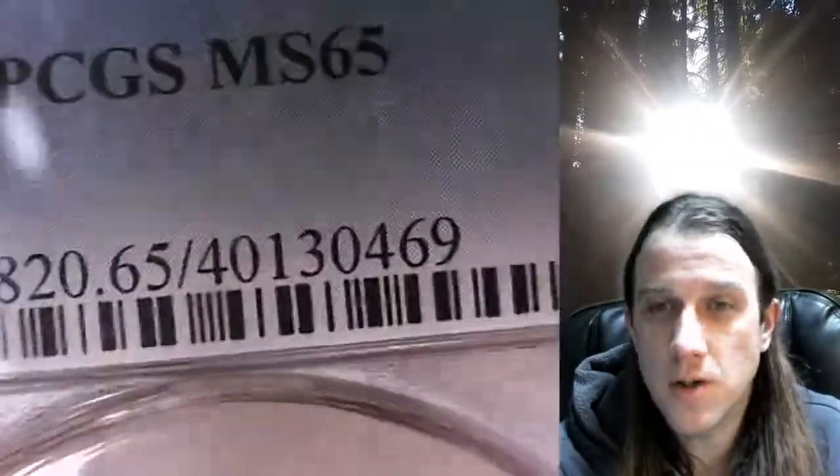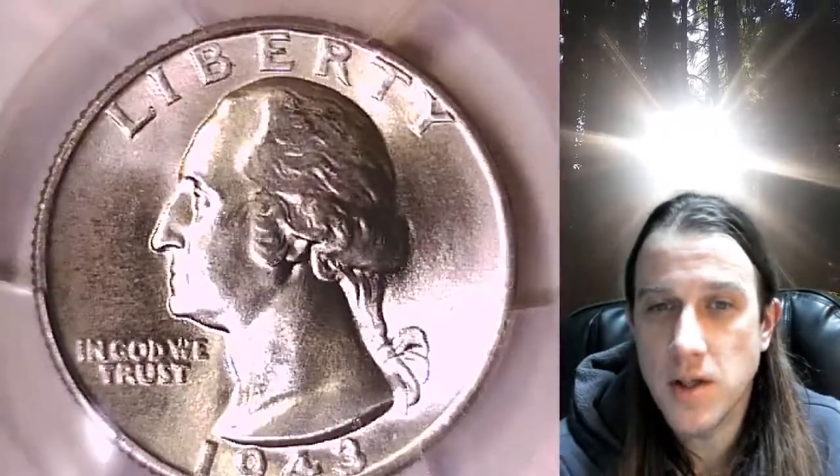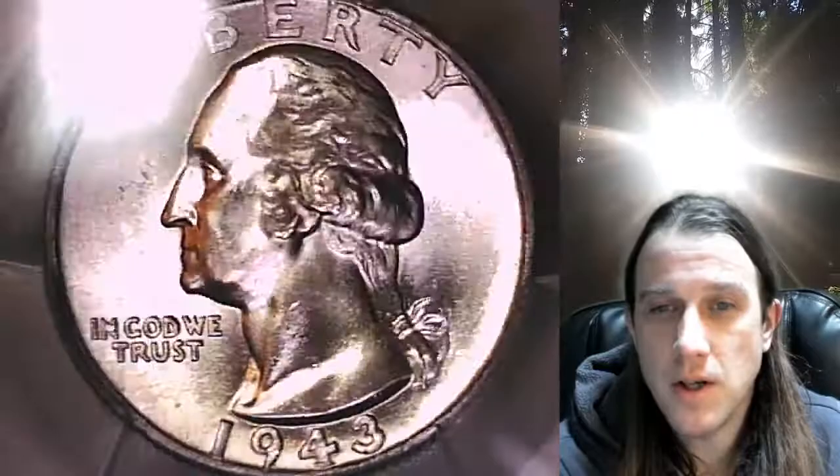Whenever you do purchase a coin from our eBay store, you can always enter the eight digit cert number on the PCGS label and put it into a YouTube search bar. It'll bring up a video of the exact quarter you purchased. You can then look at it anywhere in the world anytime you wish.